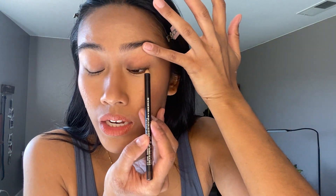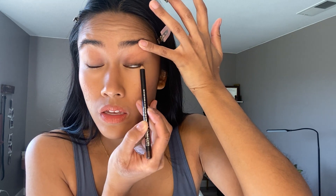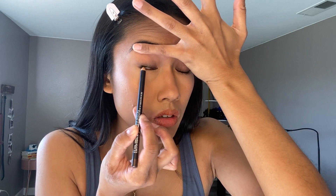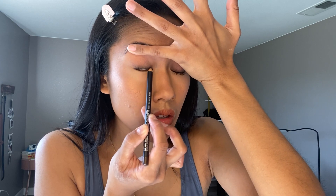Next thing, and we're almost done, is our eyeliner. This is the MAC Eye Kohl Crayon — this is in shade Teddy. I could have used a black one but this is the first one I grabbed. We're just going to put it all on the upper lash line.